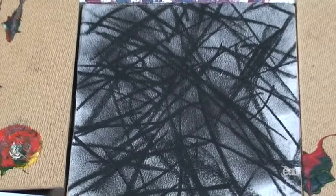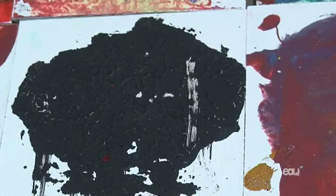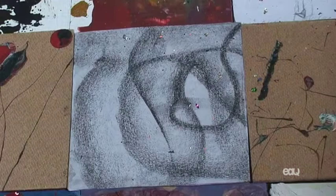It's interesting that some of them use really bright colours and other people use black and white. That was done by a boy called Charlie who is really autistic and he came here with a lot of aggression. He did these over a period of one morning — he started off with that one and his last one was that one, which was infinitely lighter.